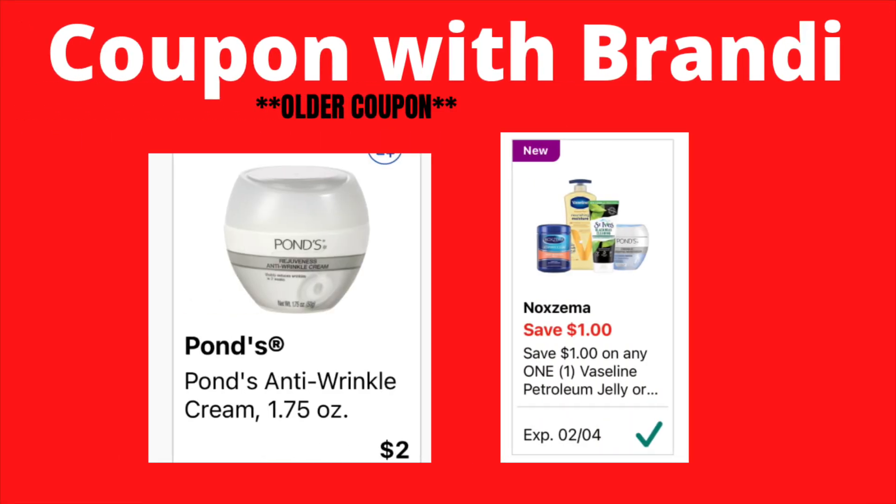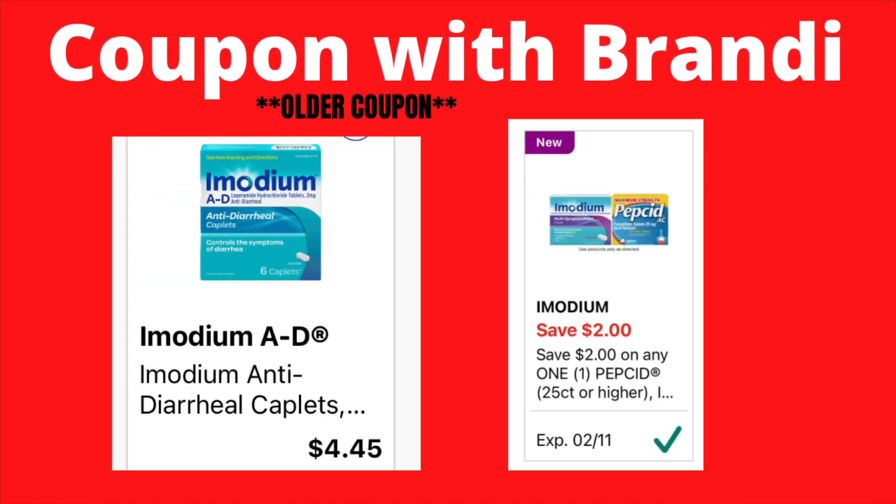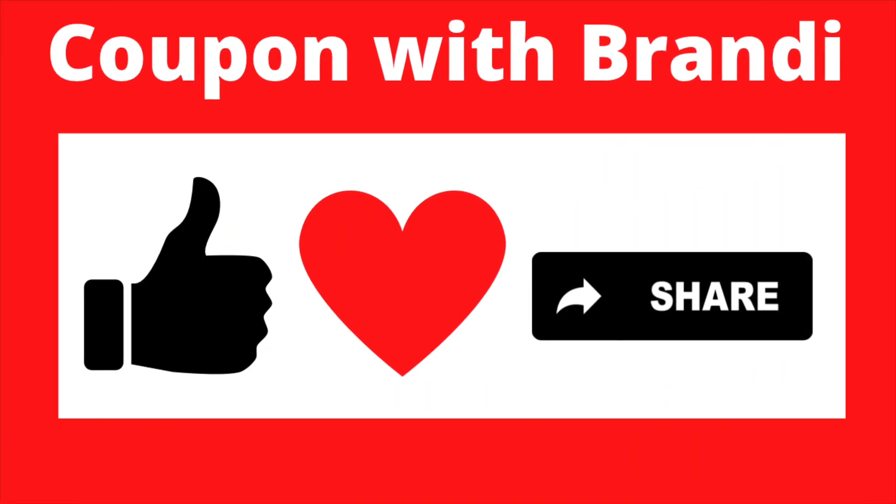This Pons coupon does not expire until February 4th. You can grab the small 1.75-ounce size priced at $2.00 — use the $1 coupon and you'll only pay $1.00. The Imodium AD is priced at $4.45. We have an Imodium coupon that does not expire until February 11th for $2 off, so you'll only pay $2.45.